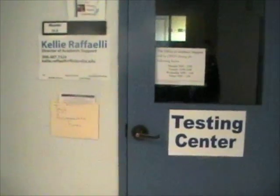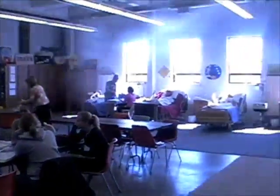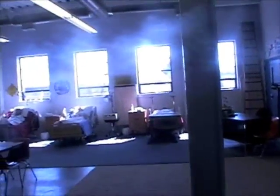This is Kelly's office. She's our academic support and testing center. If we're going to be gone for sports and all that kind of stuff, you usually deal with Kelly. Here's one of the labs for nursing. As you can see, they have different things for nursing students, like people in beds.